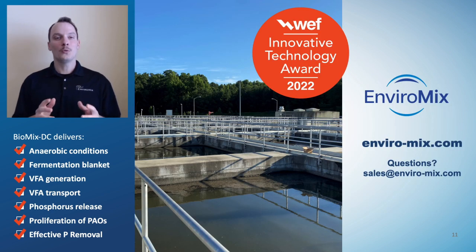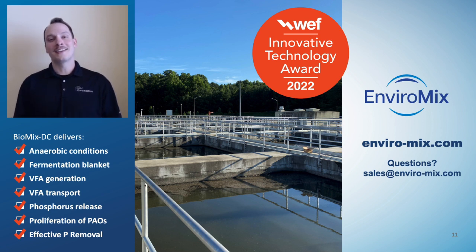The award-winning Biomix DC enhanced anaerobic mixing system delivers next-level results for EBPR and minimizes energy and chemical consumption along the way. To learn more about this process, be sure to check out our other videos or visit our website where you'll find case studies, testimonials, brochures, and more about our latest products and developments. If you enjoyed these videos, please let us know by clicking that like button or sharing with a friend. Thanks again for watching.